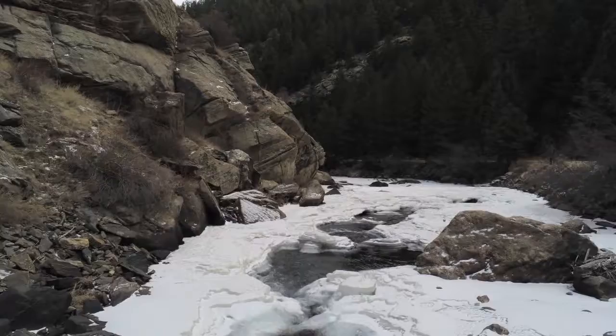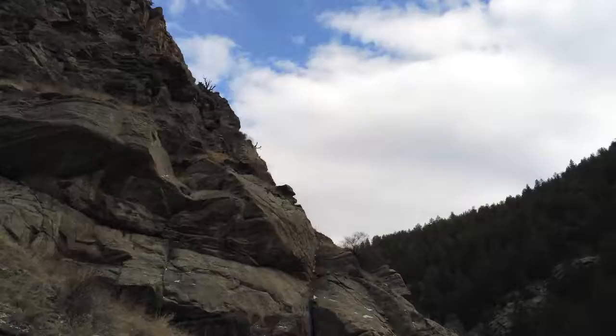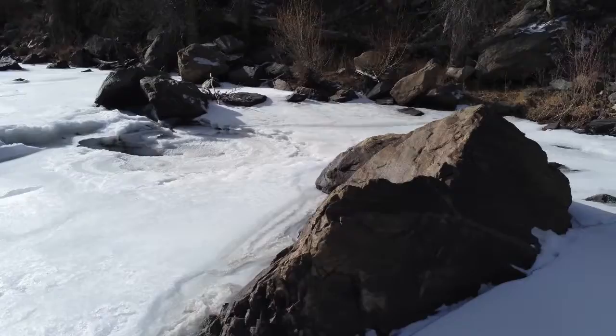Next, we transition to a winter flight down Clear Creek just outside of Golden, Colorado. The upward camera pan is something very few drones are capable of. These sorts of perspectives can really only be captured with a drone.